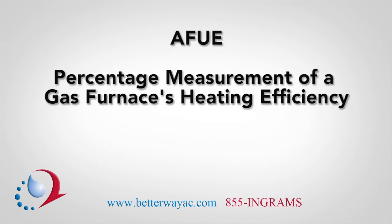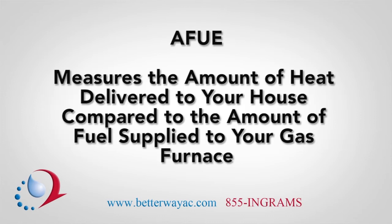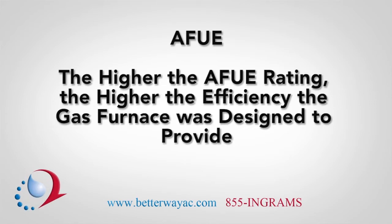AFUE is the percentage measurement of a gas furnace's heating efficiency. The initials represent Annual Fuel Utilization Efficiency. It measures the amount of heat actually delivered to your house compared to the amount of fuel that you must supply to the gas furnace. Currently, the federal government has the minimum AFUE rating set at 78%. The higher the AFUE rating, the higher the efficiency the gas furnace was designed to provide.